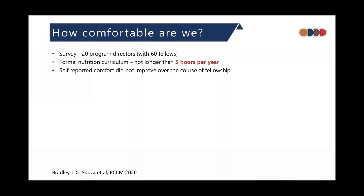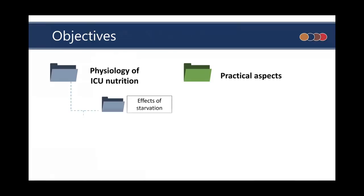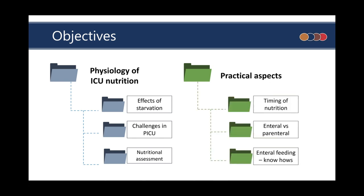To support the claim that it is a neglected aspect, here is a survey conducted across 20 units in the United States and Canada. The formal nutritional curriculum was not longer than five hours per year, and fellows were either very uncomfortable or somewhat uncomfortable in various domains of critical care nutrition. In this video we shall focus on the physiology of ICU nutrition — specifically effects of starvation, challenges in pediatric intensive care, and how to assess nutrition in children. In the subsequent video we shall discuss more practical aspects like timing of nutrition, enteral versus parenteral, and other know-hows.